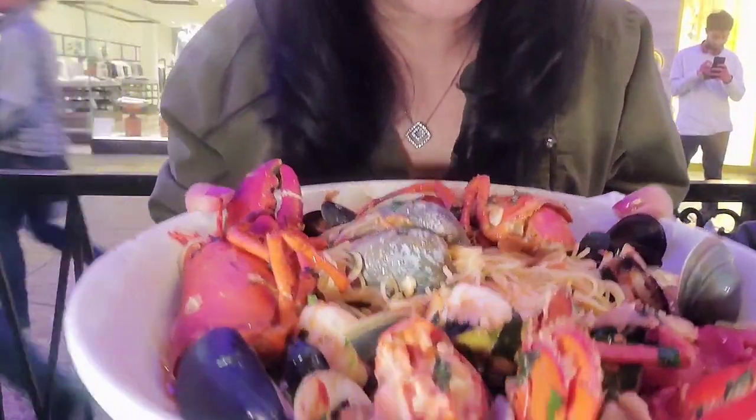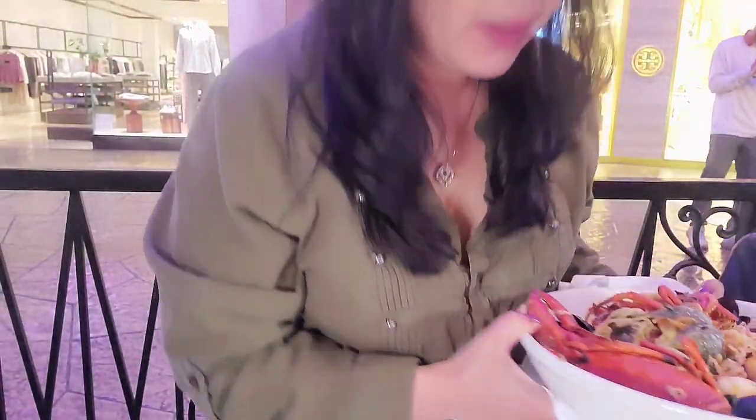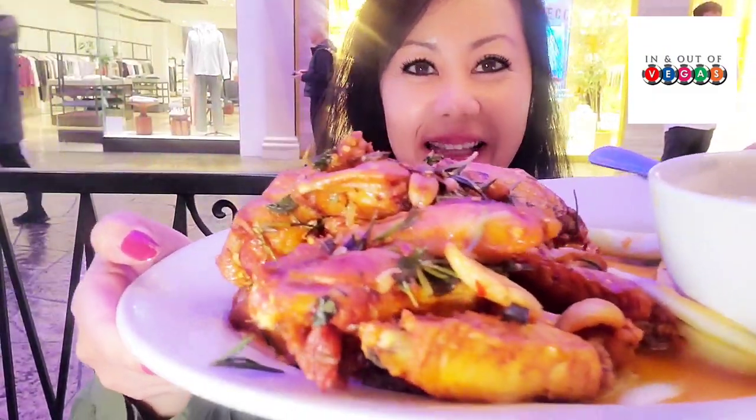I'm going to show you the ginormous seafood pasta — it's just heavy. Look at that! Here are the wings. It smells good. Let's try these wings — grab one. Nice! It's not like your typical crispy fried chicken, but it's got a crisp to it and it's really flavorful. And the shrimp — it's not dry, it's good.